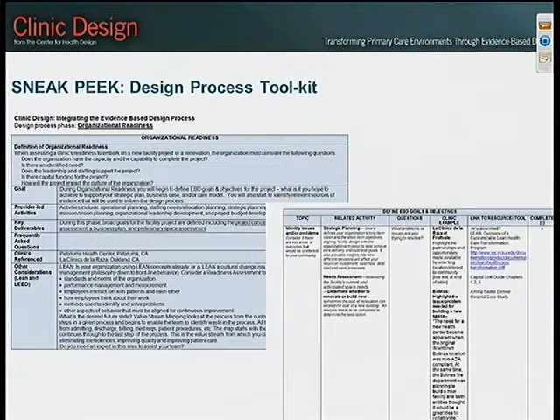Another exciting development we've been working on — about a couple months out — is to check back in mid-May or early June on the design process page. We've decided to create a toolbox of resources including checklists, benchmarking sheets, and site visit tools organized around the design process — what components are necessary for your work and how to integrate the evidence-based design process. This information will be available hopefully by mid-June.